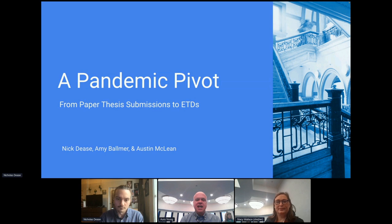Nick and I had a lot of fun putting this together, and it's really primarily Nick's story. ProQuest has a cameo role in the middle, but Nick's going to do most of the explaining about what's happened and where they are now. While Amy Ballmer contributed greatly to the creation of this presentation, it's mostly going to be me and Austin talking today.